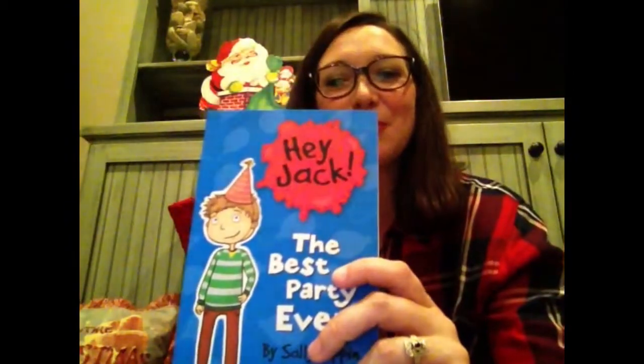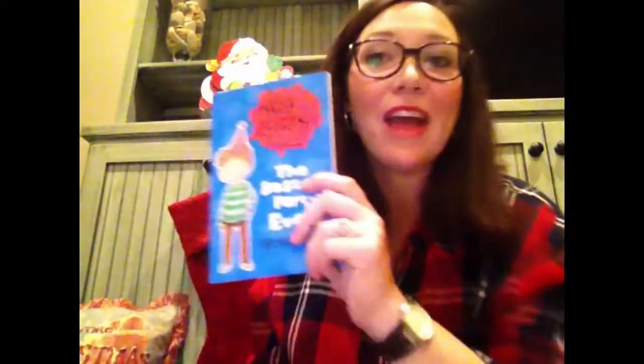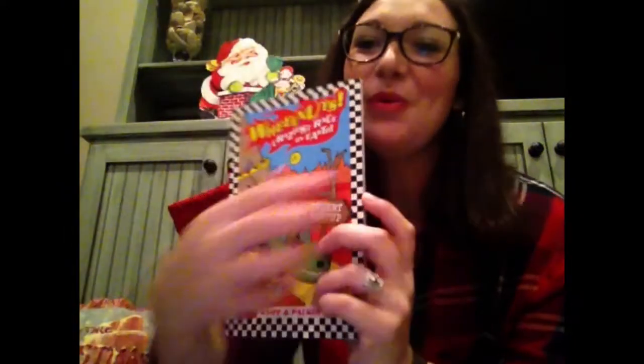The last thing that everyone needs for Christmas is something to read over break, right? So first chapter books: Hey Jack, Billy B, and we have a new one — Lily the Elf. Can you get any better for Christmas? Wheel Nuts — so fun. Perfect for a reluctant reader or just an emerging reader because it has full color inside, and you don't find that just everywhere. Ella Diaries — these are just a few of our favorites at our home.